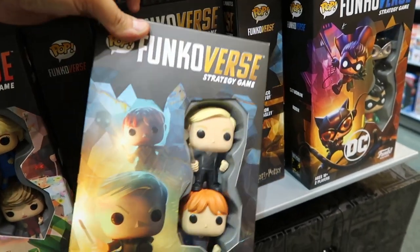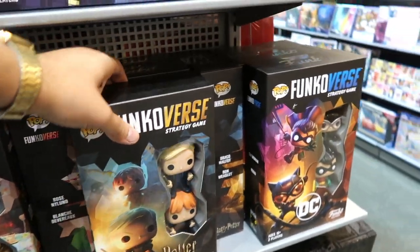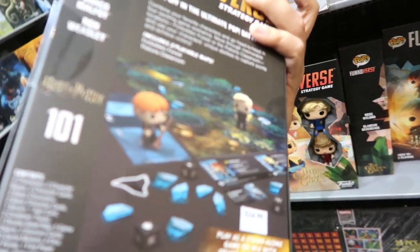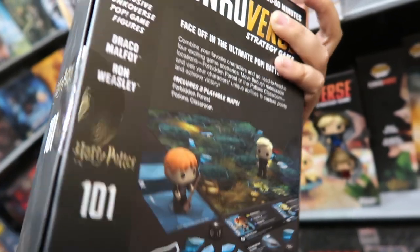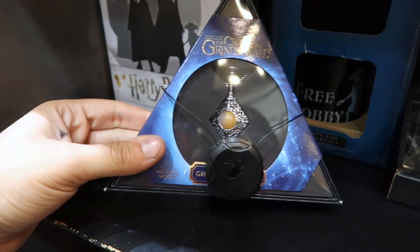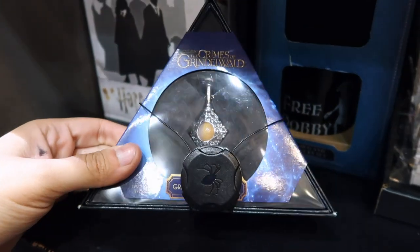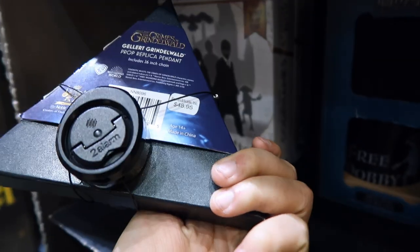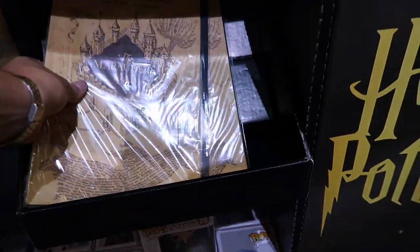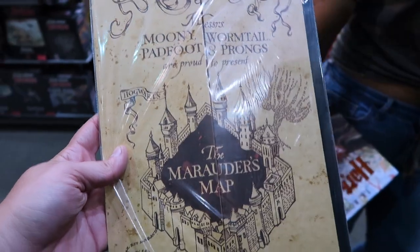It looks like a strategy game — oh it's a board game with Funkos! It's Draco and Ron — this is new. And here's the blood pact that Grindelwald had with Dumbledore — I haven't seen this one, it's 48.95. And they have the whole Marauders Map! We can finally question Ron on why he's been sleeping with a guy named Peter Pettigrew this whole time. It's a pretty big map.